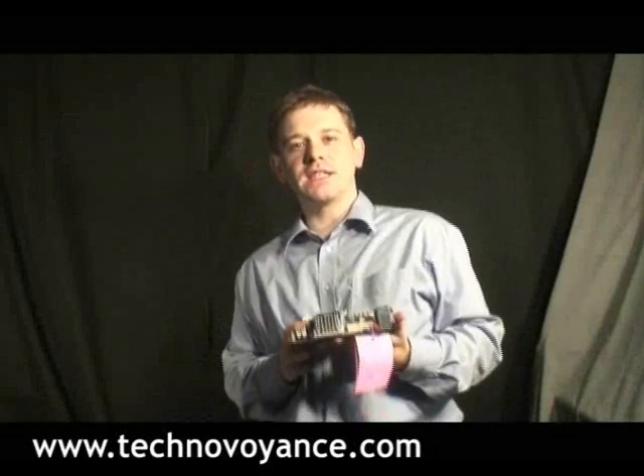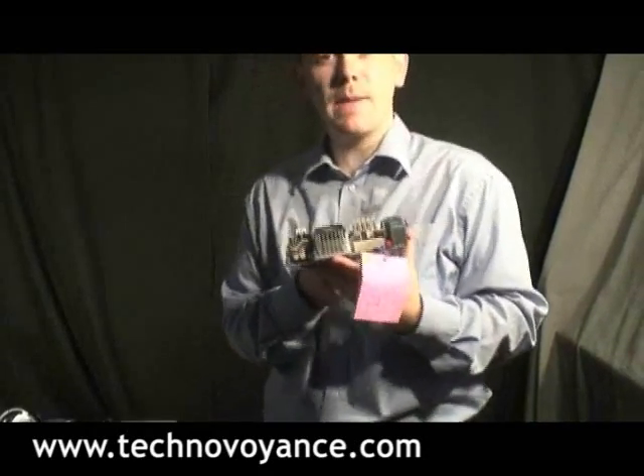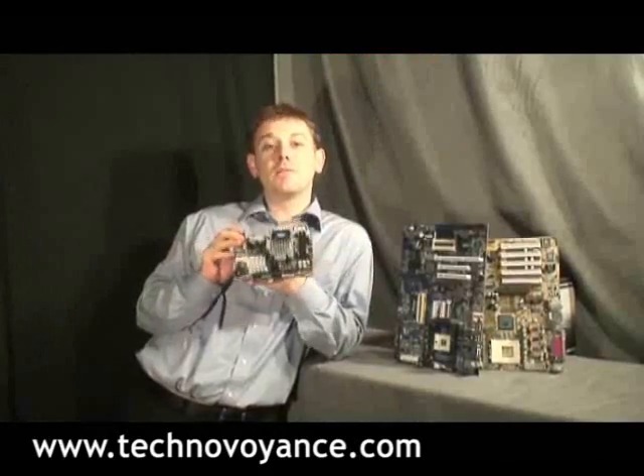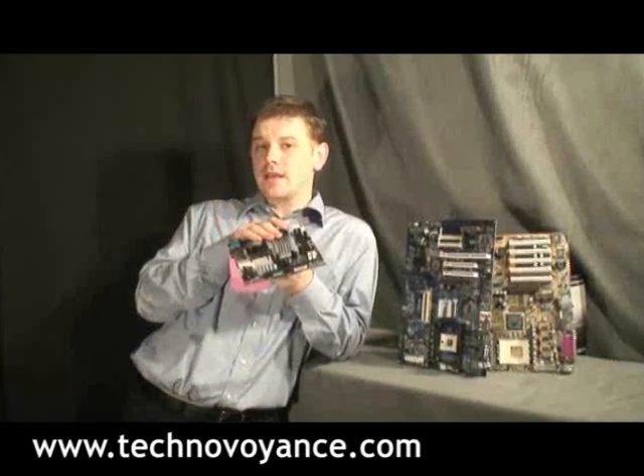Hi, welcome to Techno Voyance. We have a special treat for you today. This here is VIA's new EPIA Mini-ITX SN series mainboard. This is by far the most powerful Mini-ITX mainboard VIA has ever produced. It sports a 1.8 GHz CPU.